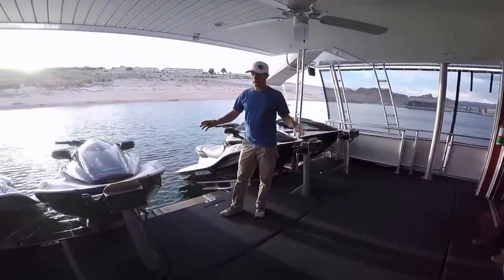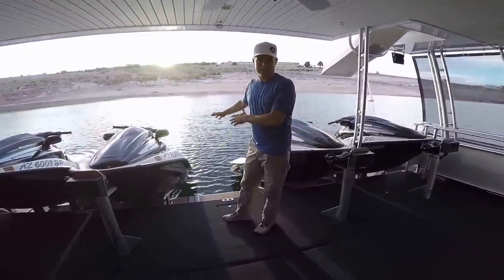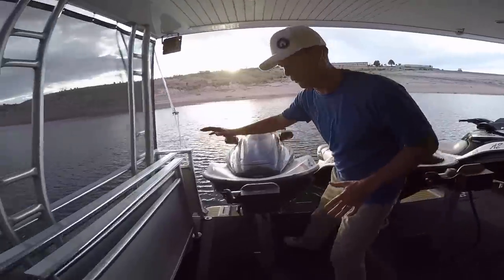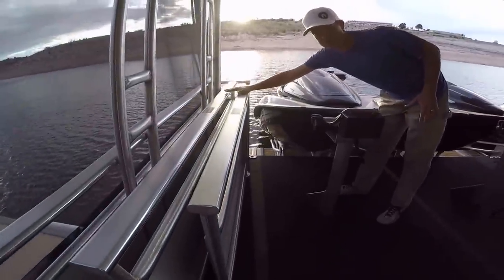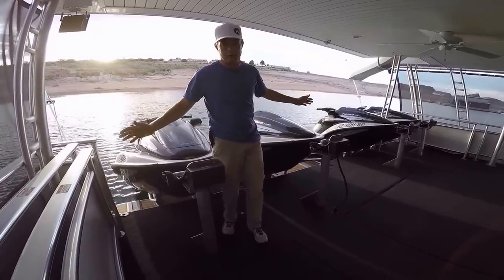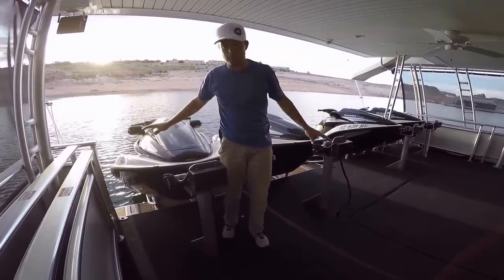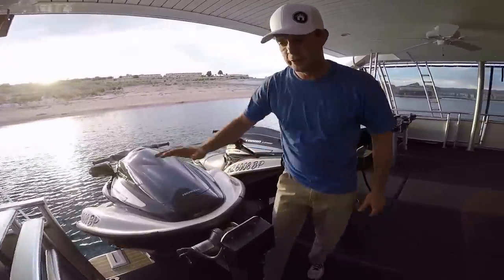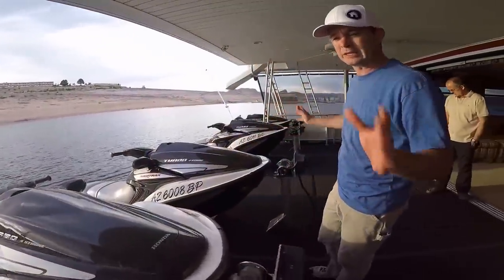Mom and Dad, this is the part where you worry about the kids getting into the lake. Well, once we hit the beach, we've got rails on both sides of the boat that we put up, and the kids cannot get into the water — totally safe. Once we hit the beach, we remove the wave runners. The railings go up and we're completely gated in.